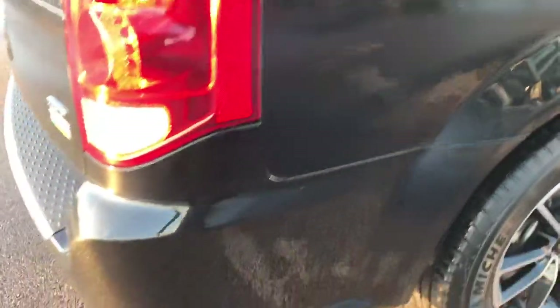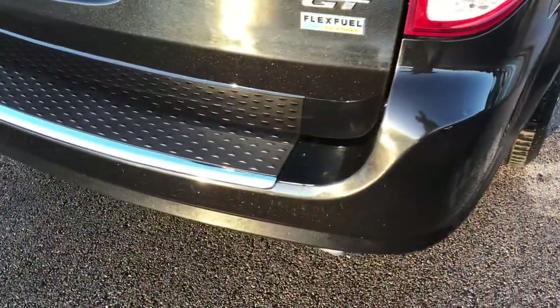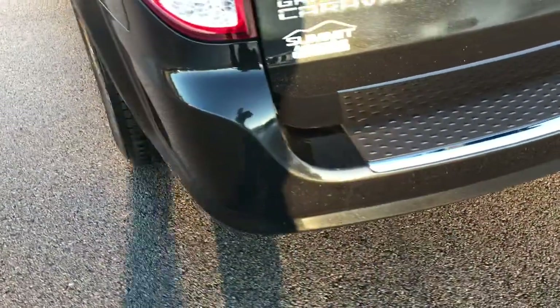As we head around to the back of the van, you can see just how clean that rear bumper is — no major dents, dings, scuffs, or cracks in it.